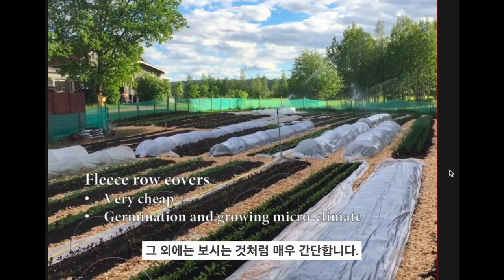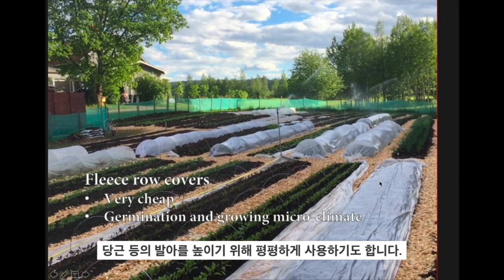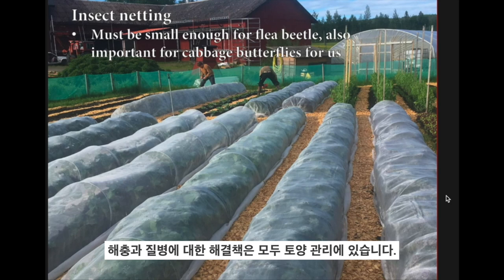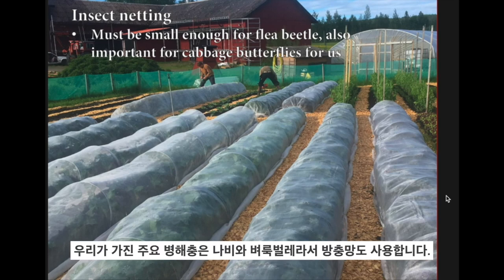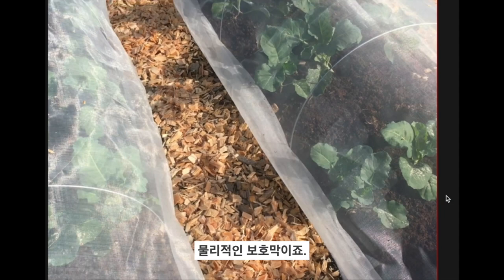Other than that we use fleece row covers for improving temperature inside, or here you can see them used flat to increase germination of things like carrots. For pests and diseases, the solution is all in the soil care I've been talking about, but we also use insect netting for butterflies and flea beetles, which are the main problems we have — a physical protection for them.